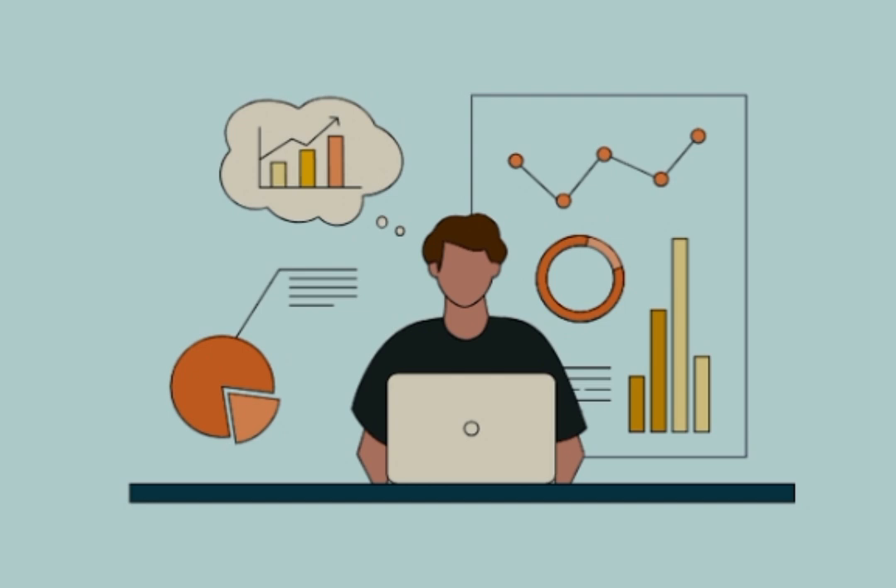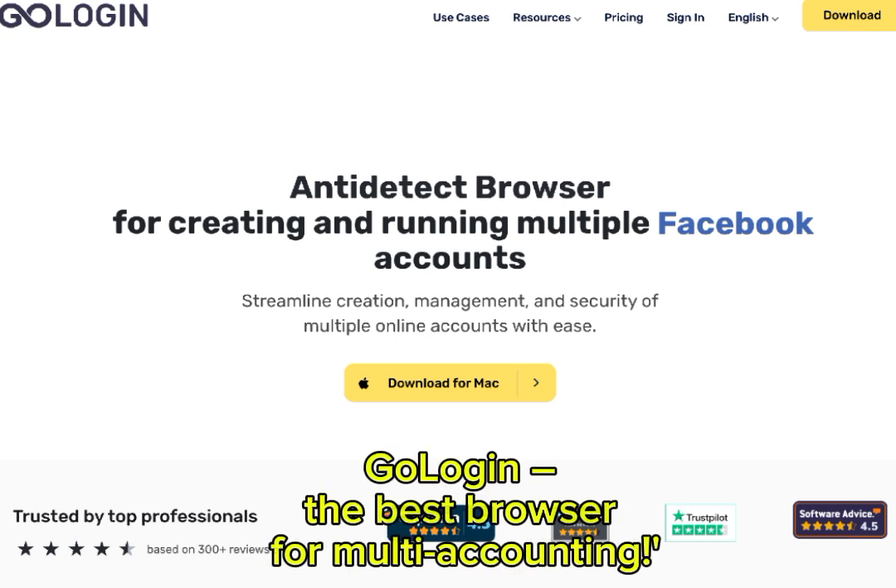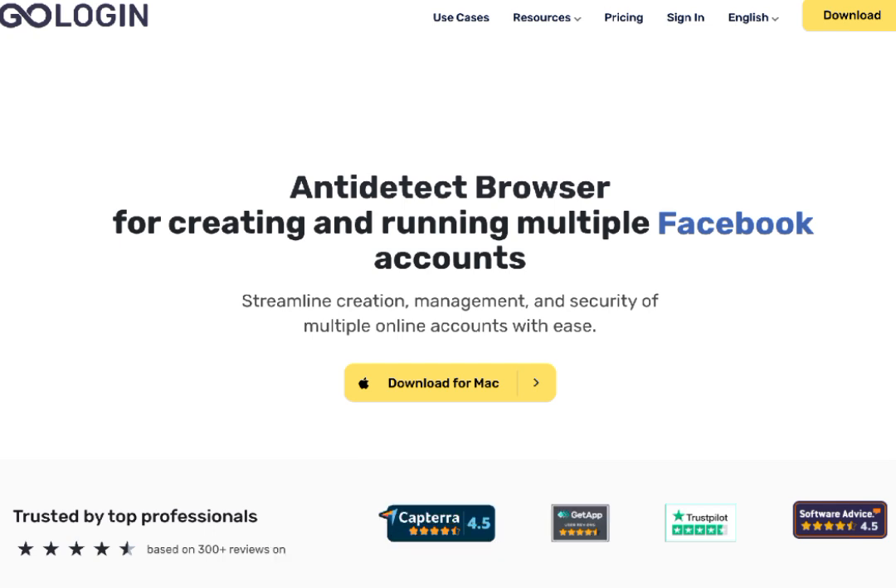That brings us to a modern-day challenge: how to protect our privacy when we have so many online identities. We're often juggling multiple accounts for work, personal, and social use. Here's where GoLogin becomes an invaluable tool — GoLogin, the best browser for multi-accounting. It's a browser designed for today's privacy needs, allowing you to create separate, secure profiles for each of your accounts without data mixing or tracking issues.